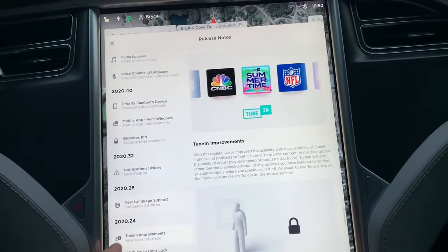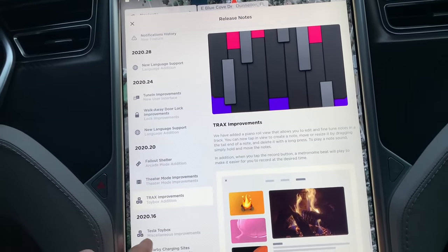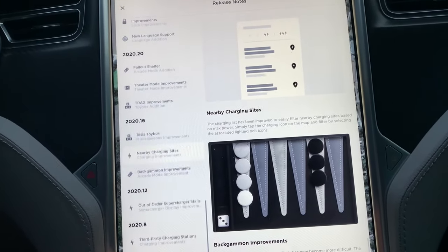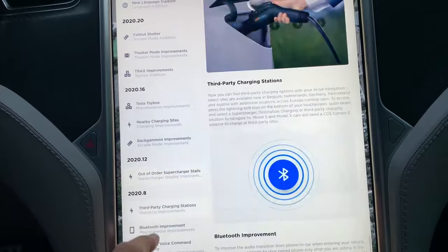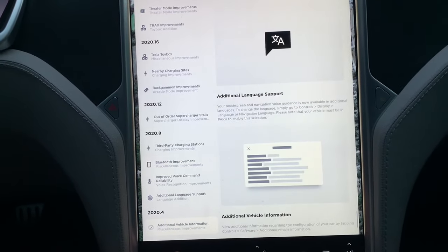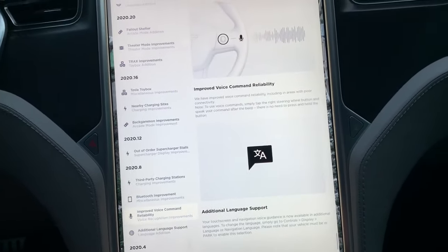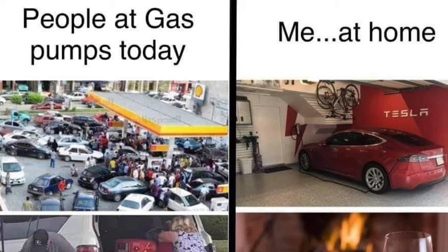The audio entertainment features and video game features are also new — all these new video games are downloaded through software updates. Adding Hulu, Netflix, and YouTube has all been added after the car was purchased. Car karaoke was also added, and even safety features such as braking enhancements have been added after the fact.